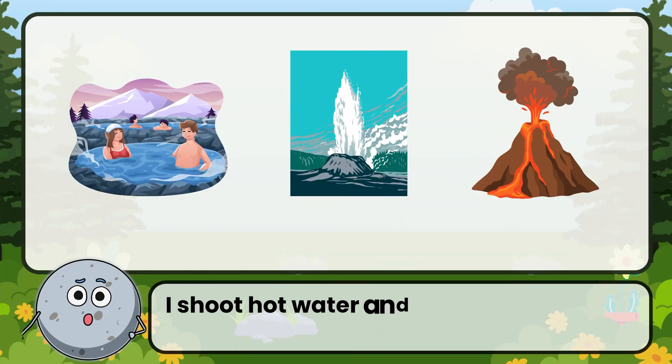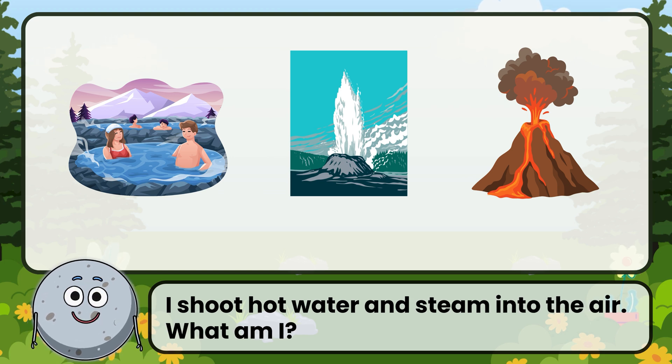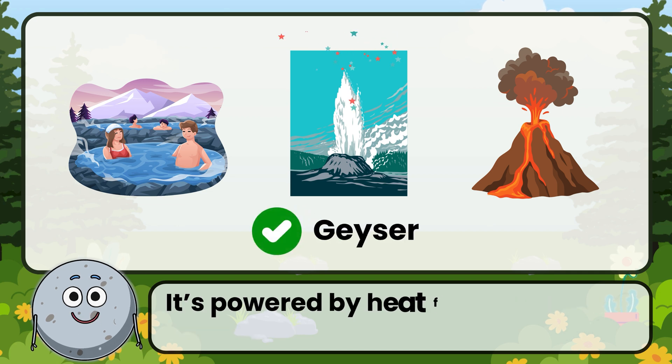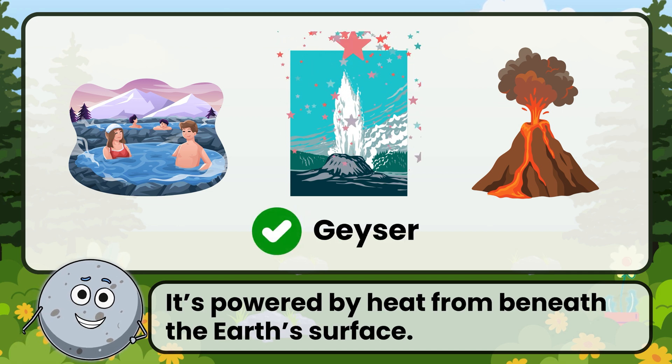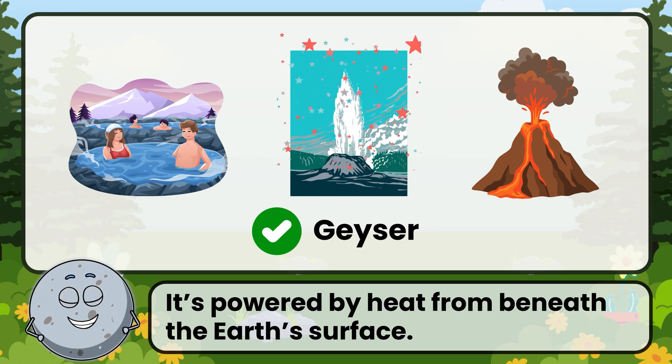I shoot hot water and steam into the air. What am I? Correct. The answer is: geyser. It's powered by heat from beneath the Earth's surface.